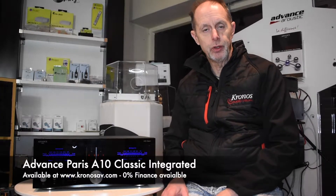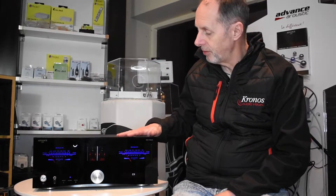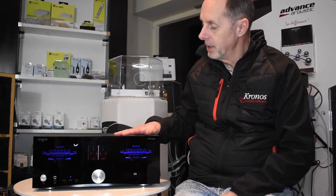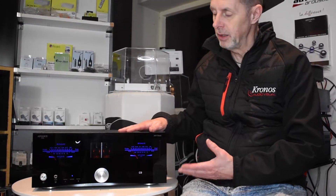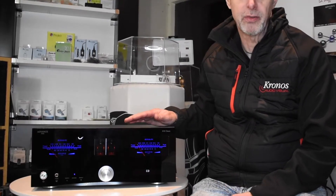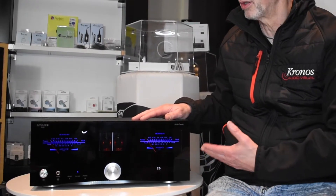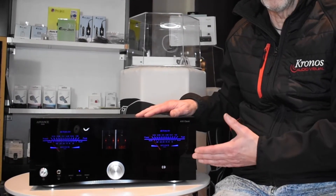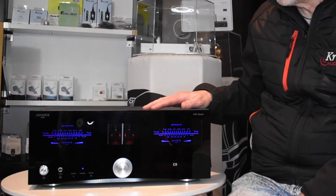Hi, I'm David from Kronos Audiovisual, and today on the Video Diaries we want to look at a brand new amplifier from Advance Paris. Advance Paris is a name that may not be overly familiar to many people, but it's a huge seller for us. We really rate their products in terms of value for money, build quality, and especially in terms of the features these things have.